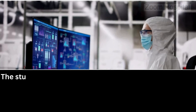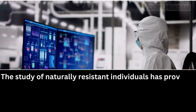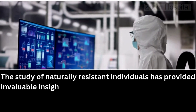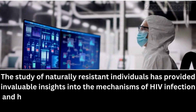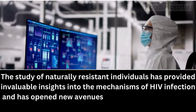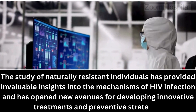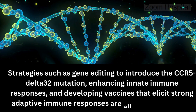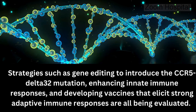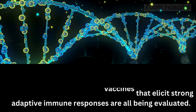The study of naturally resistant individuals has provided invaluable insights into the mechanisms of HIV infection and has opened new avenues for developing innovative treatments and preventive strategies. As research continues, understanding the complex interplay of these factors will be crucial in the global effort to eradicate HIV. Strategies such as gene editing to introduce the CCR5-Delta32 mutation, enhancing innate immune responses, and developing vaccines that elicit strong adaptive immune responses are all being evaluated.